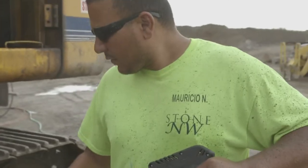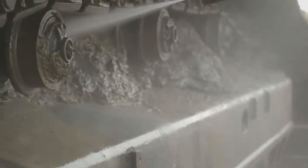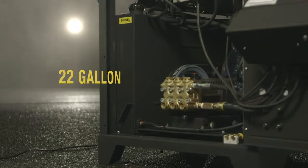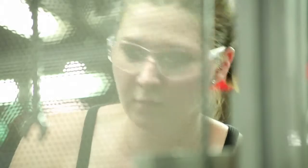This self-contained hot water pressure washer delivers 4.7 gallons per minute at 3500 PSI, and its Kubota diesel-powered engine with a 22-gallon fuel tank provides enough power to break through the toughest grind.